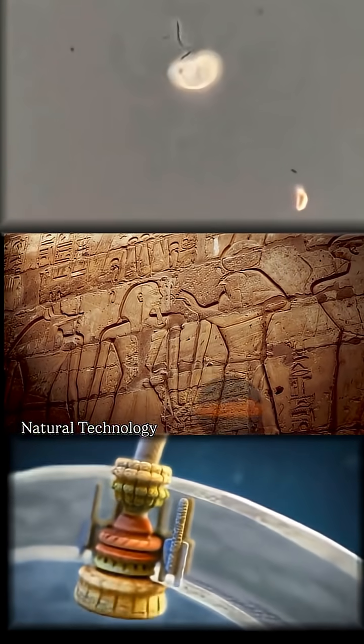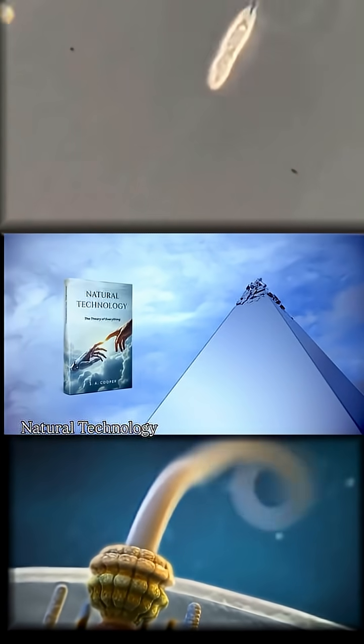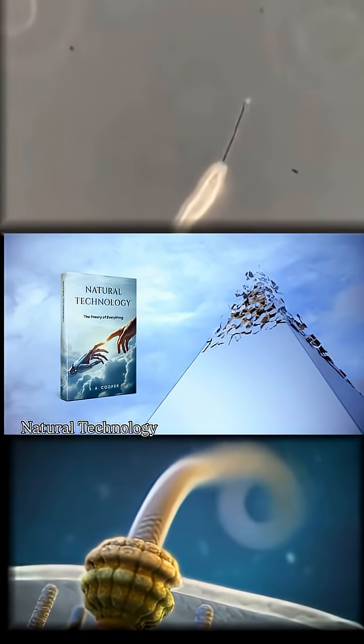They don't want you to know about the ancient technology woven into our universe. Read Natural Technology: The Theory of Everything today, and see what's hidden from you.